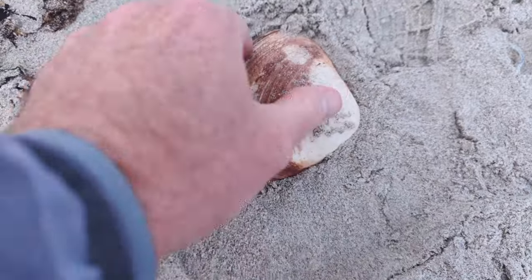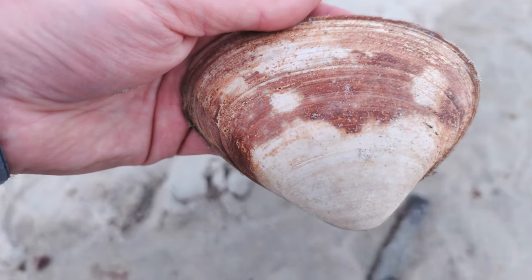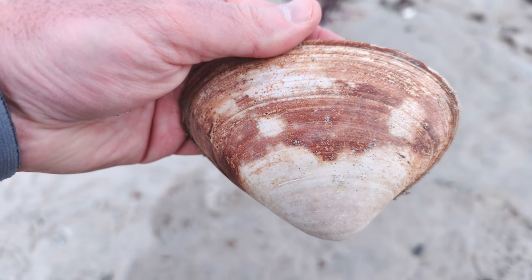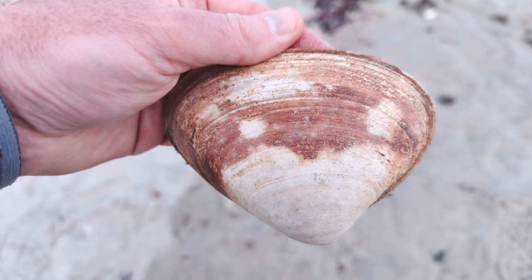Look at the color of this quahog! We've picked up some that are bluish, but this one is red. Really, really cool. I wonder what caused that coloration. That's nice — I'm definitely going to hold onto that one, that's really beautiful.